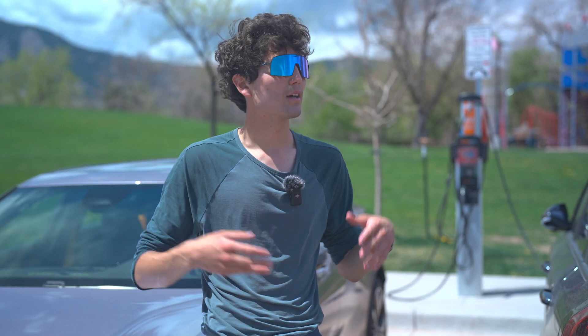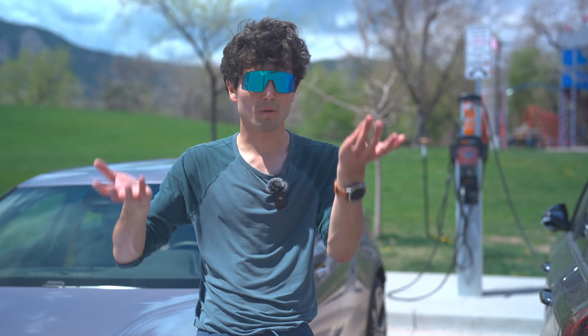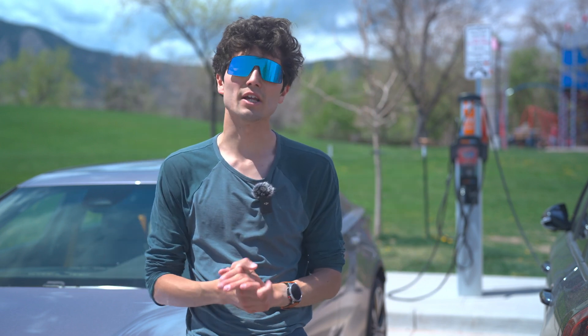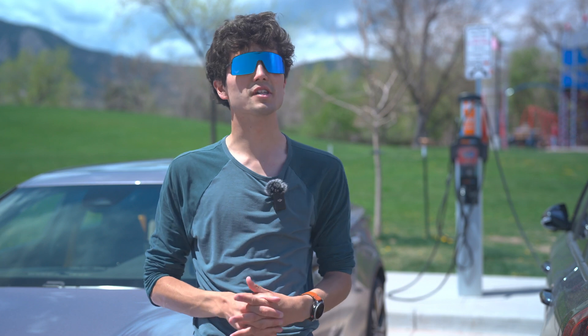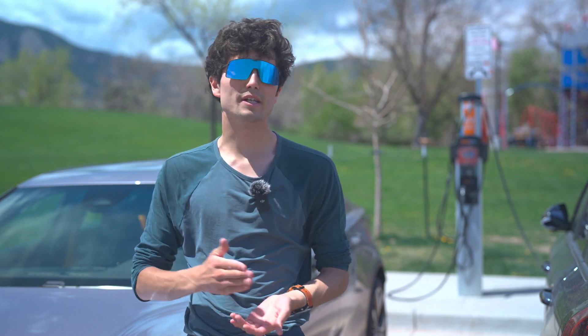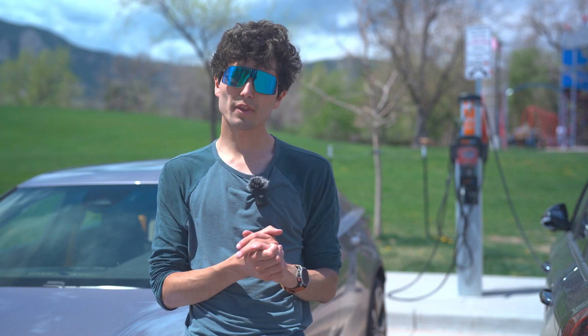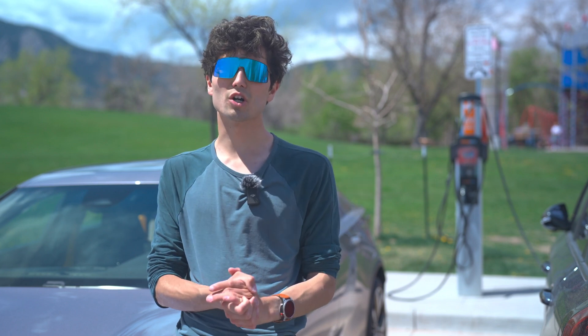So much of the media conversation around EVs, including our channel Out of Spec Network, is about DC fast charging — super rapid charging for electric cars along highways, corridors, for road tripping. This is a super important topic, but we talk about it so much, I don't think we talk enough about the slower charging, what we might call level two charging.